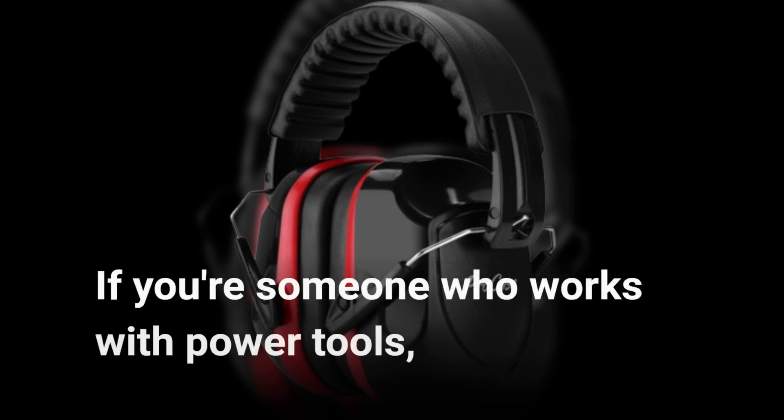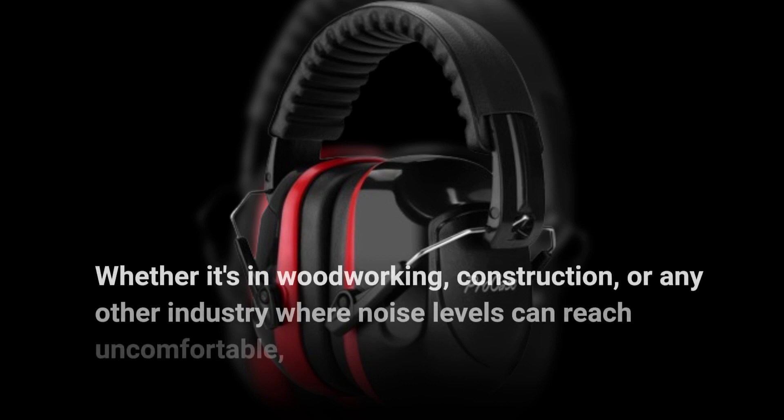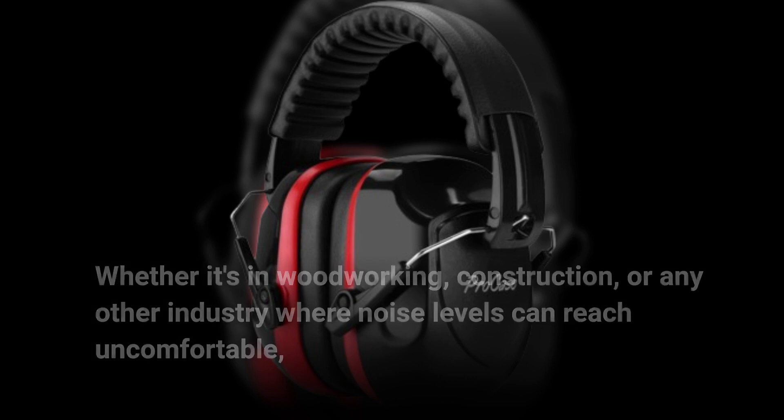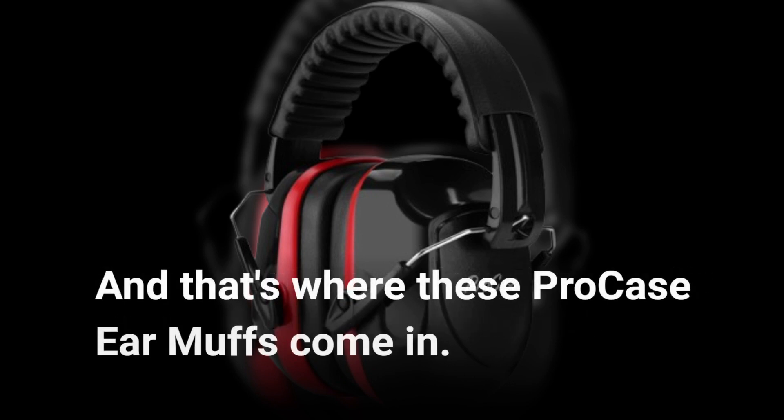If you're someone who works with power tools — whether it's in woodworking, construction, or any other industry where noise levels can reach uncomfortable or even harmful levels — investing in quality ear protection is an absolute must. And that's where these ProCase Earmuffs come in.